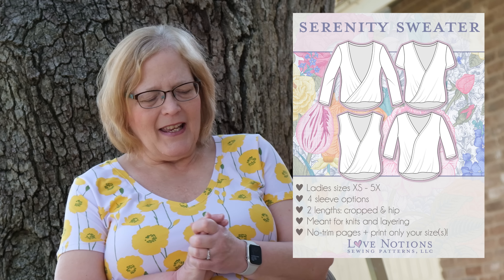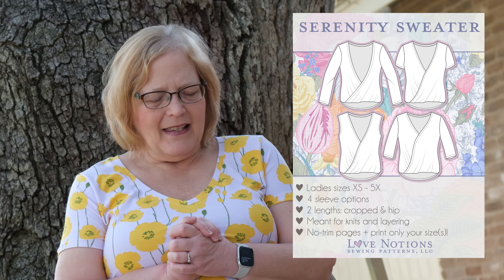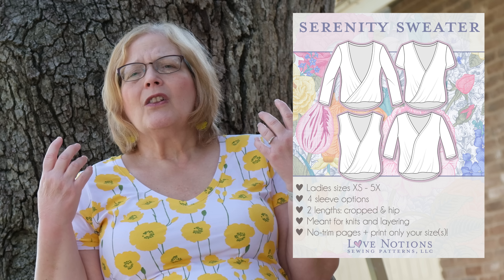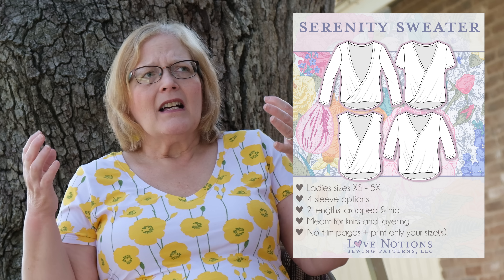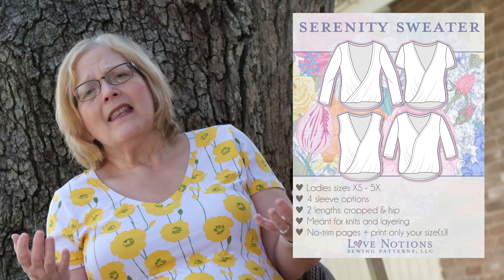The Serenity sweater is next. Ladies sizes extra small to 5X, with four sleeve options: long, short, sleeveless, and three-quarter. The Serenity is drapey, beautiful, and flowy. It looks really nice in a lightweight sweater knit in the fall, but you could also make it sleeveless in a stretch chiffon or a lightweight knit in the summertime — very cute, especially sleeveless.